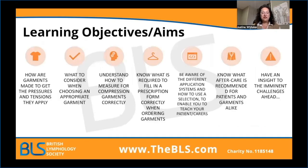Throughout this presentation, I aim to give you the following objectives. I want you to understand how garments are made so that you can understand the tensions and the pressures that they exert. What to consider when choosing an appropriate garment. How to measure correctly for the garment you've chosen. Know how to fill in a prescription form and how that process works. Be aware of the different application systems to make sure patients or carers are able to apply compression garments daily. Understand aftercare of a garment, and have insight into the challenges ahead as things change rapidly within the National Health Service.